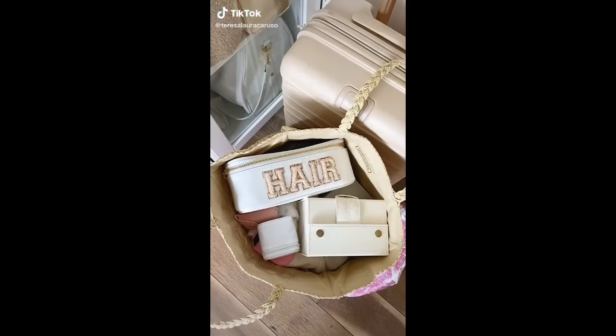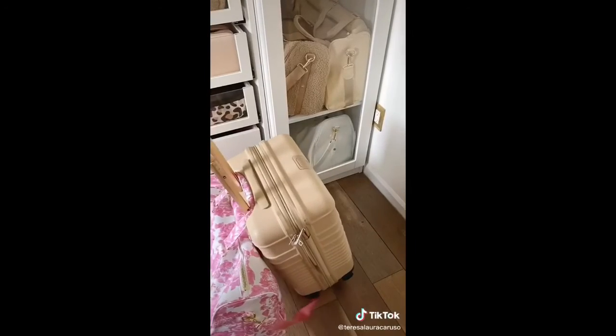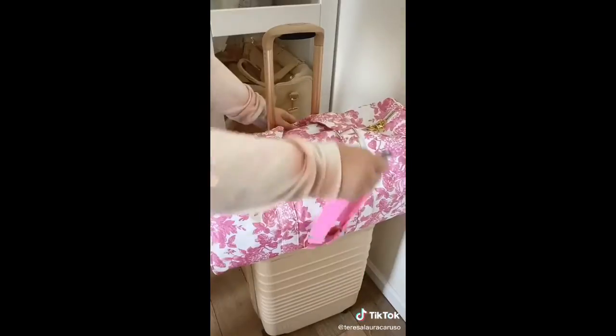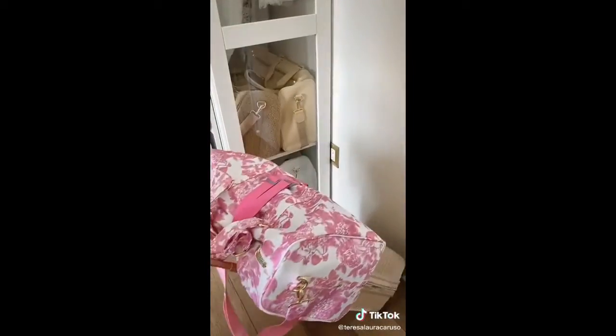Amazon travel must-haves part seven. First up is this strap that helps attach your carry-on or your purse to your luggage — I was getting so sick of my bag always falling off. All you do is put the strap over the handle of your luggage, place your carry-on, then put the strap over your bag and clip it in the back. You never have to worry about dropping or tripping over your carry-on ever again.